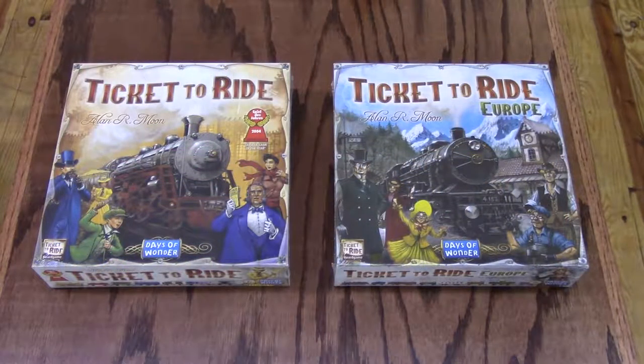Ticket to Ride is a cross-country train adventure. Players collect cards of various types of train cars that enable them to claim railway routes connecting cities throughout North America. The longer the routes, the more points they earn. Additional points come to those who can fulfill their destination tickets by connecting two distant cities, and to the player who builds the longest continuous railway. So climb aboard for some railroading fun and adventure — you've got a Ticket to Ride. Ticket to Ride is great for players 8 and over, plays 2 to 5 players, and takes 30 to 60 minutes.